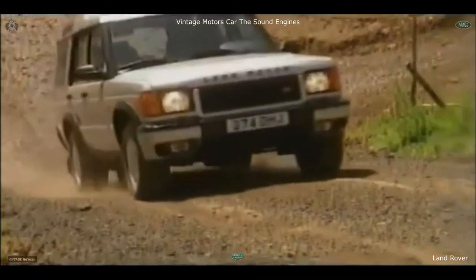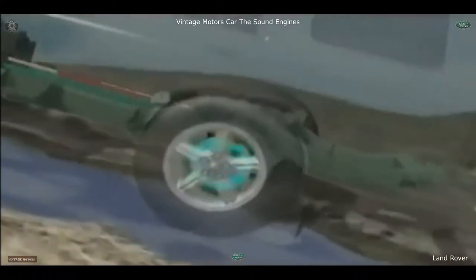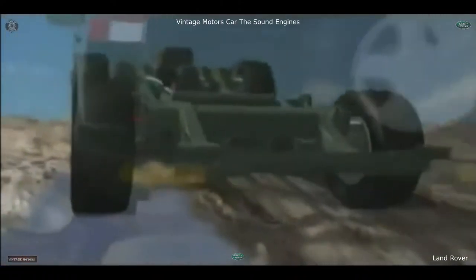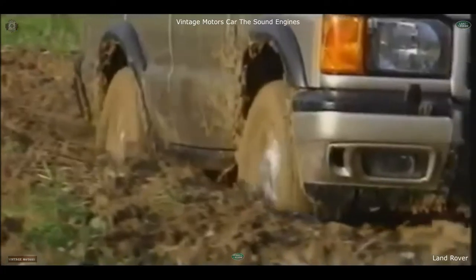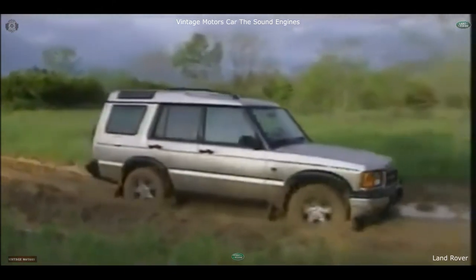Another first for new Discovery is four-wheel electronic traction control. Wheel spin is detected automatically through the ABS brake sensors. Braking is applied to the spinning wheel, which in turn distributes torque to the wheels that still have traction. It's more than just permanent four-wheel drive — it's as if each wheel has its own brain.